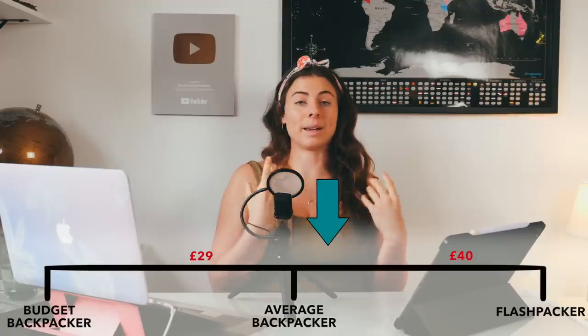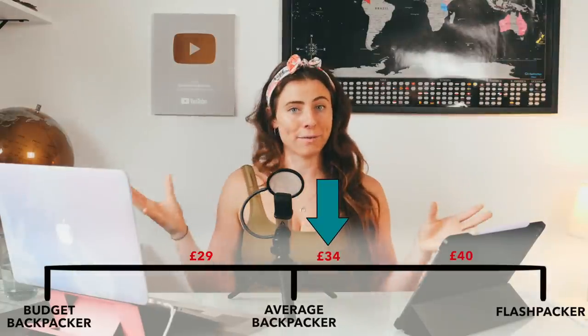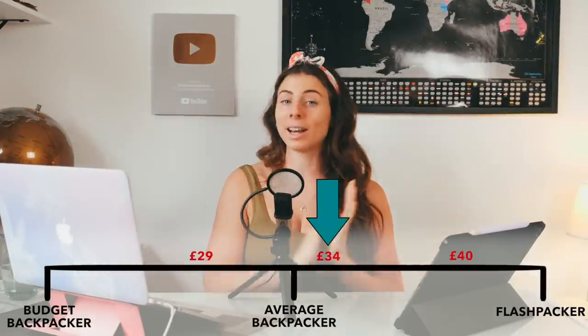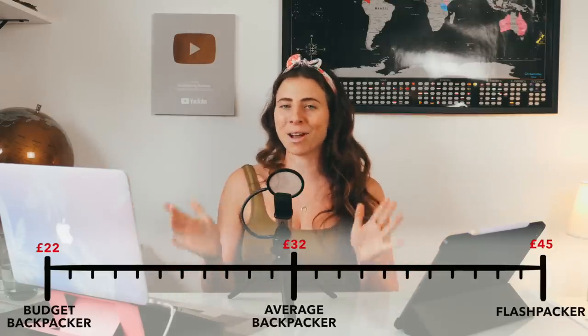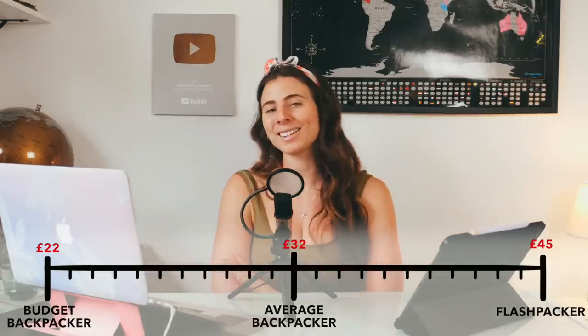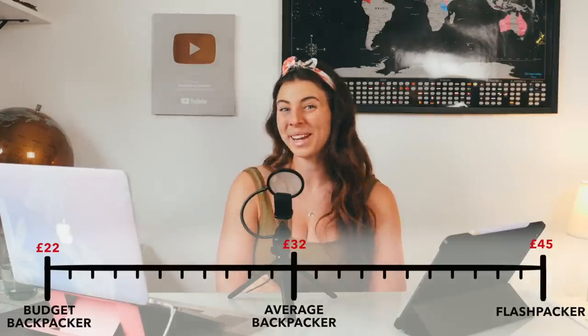Like I said at the start, I spent an average of £34 per day. So based on all of that information, for Colombia specifically this is the scale of daily budgets that I think is somewhat realistic. I always find that I end up being a little more bougie than I expect I'm going to be.